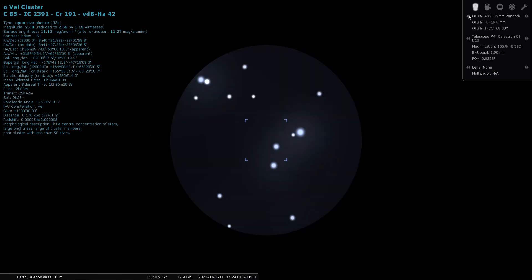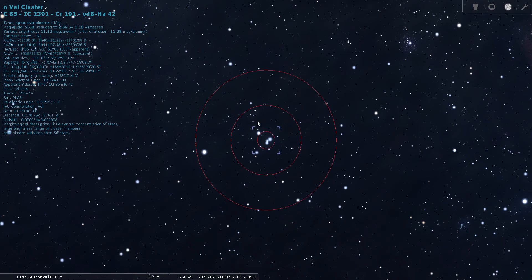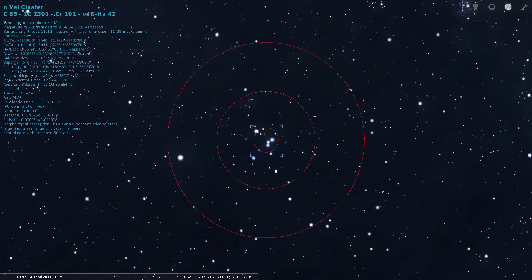This is the kind of open cluster you need low power for. There's my lowest power eyepiece — 24mm Panoptic — giving me almost a whole degree of true field of view, and you can see a scattering of a dozen or two stars. This object is listed as being an entire degree in size on the sky, so it's more like about here — it would be better viewed through binoculars or a finder scope.